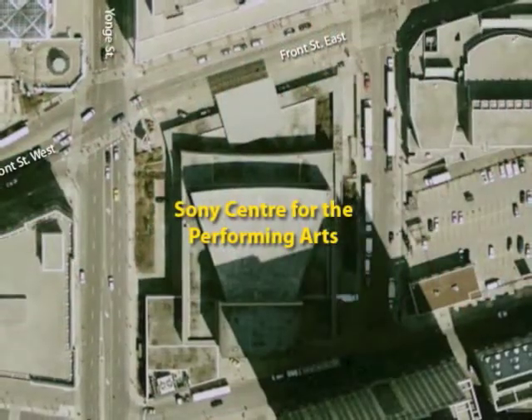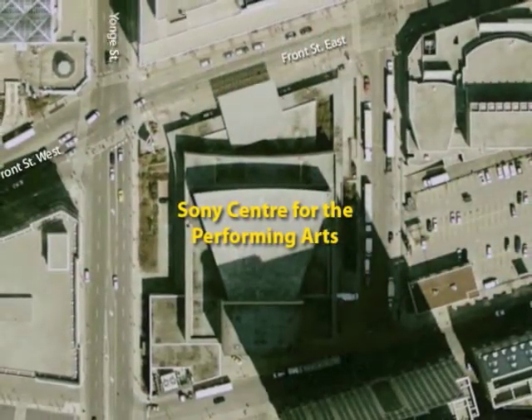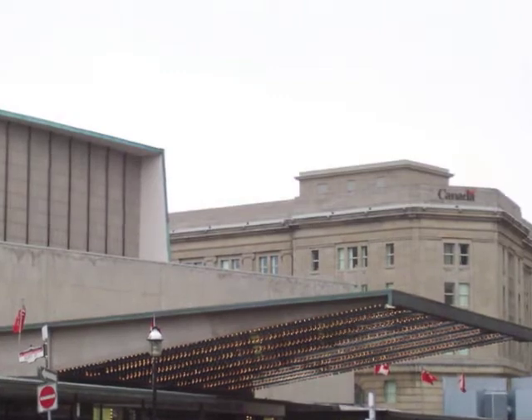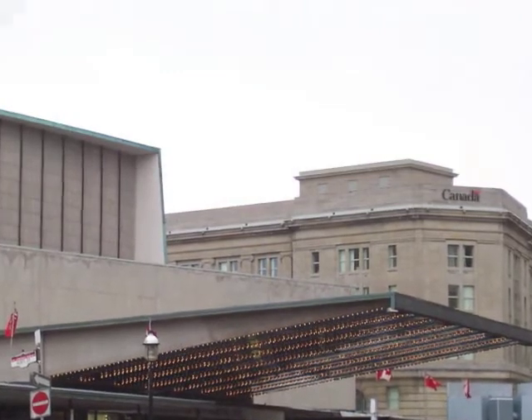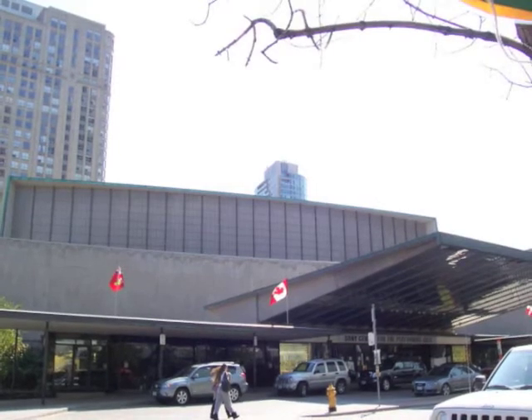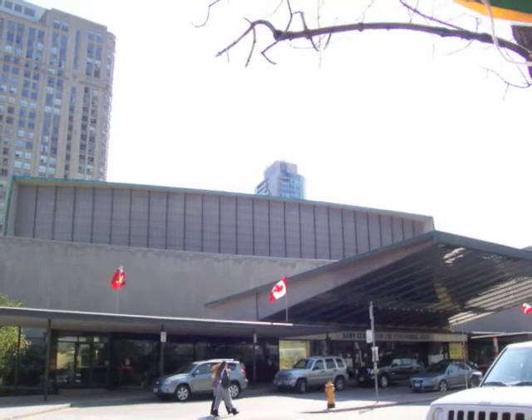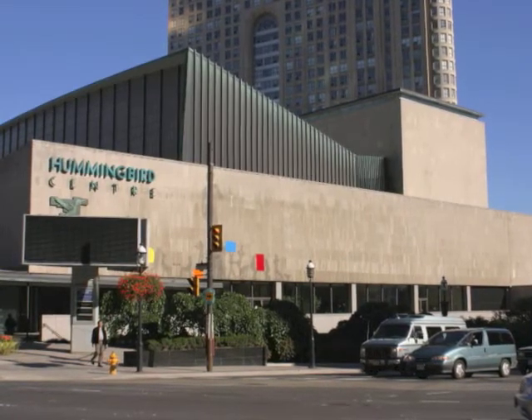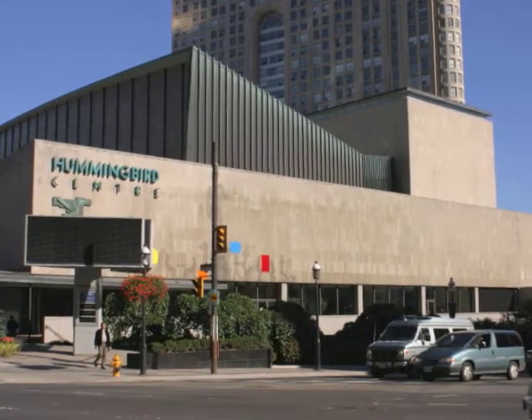The Sony Center took four years to build. It is a new expression, meaning it is a new design that uses curved lines. It had two other names before its current one. Its current design has three patterns that people find very interesting. A lot of people come to see shows there every night.